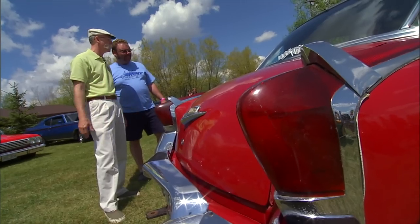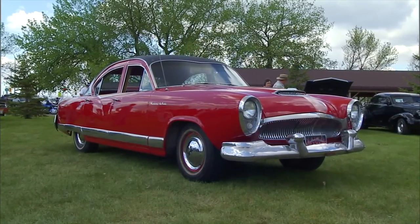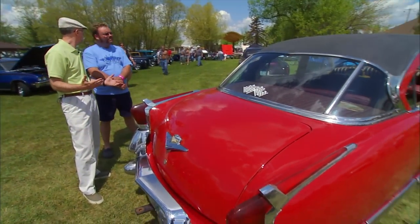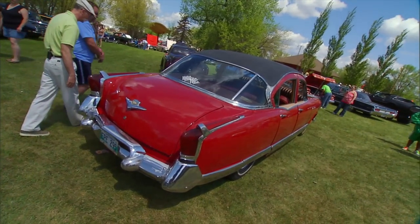So are you going to restore this? Yes, it will be fully restored. What a wild car. Now, this is going to have some sort of a six in it, right? Yeah, it's actually a supersonic six cylinder. Supersonic six cylinder — let's have a look at that.